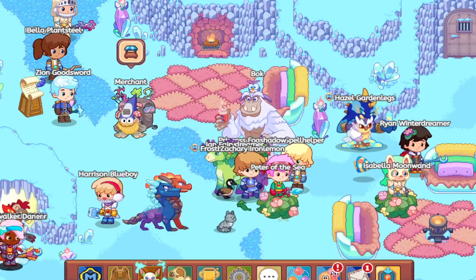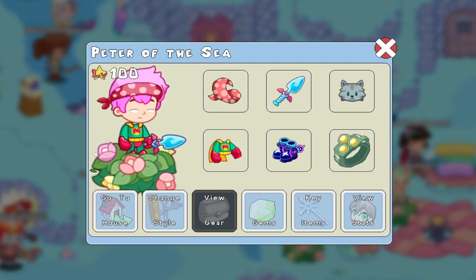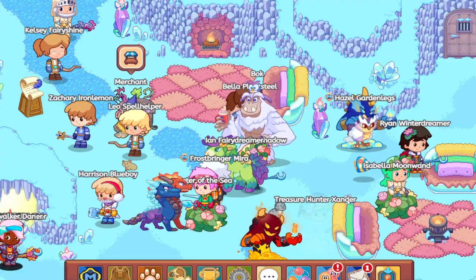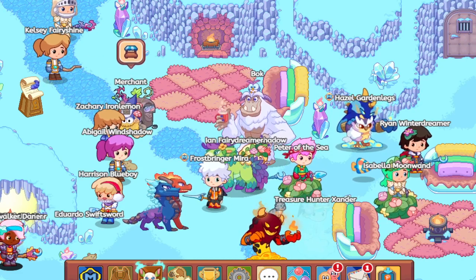This is what my character looks like after the update — this is so weird. You can literally see your feet and stuff. Let me know what you think about this update that Prodigy added with the new UI and the new players. Bye!